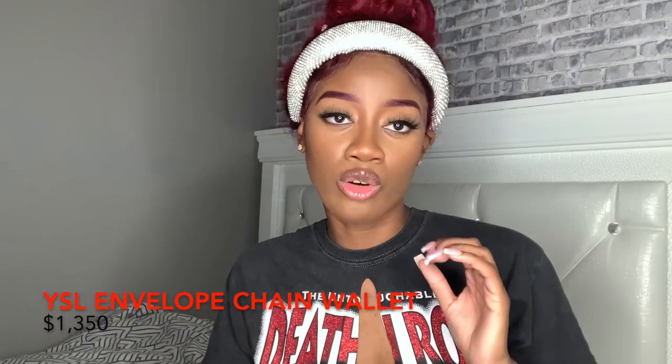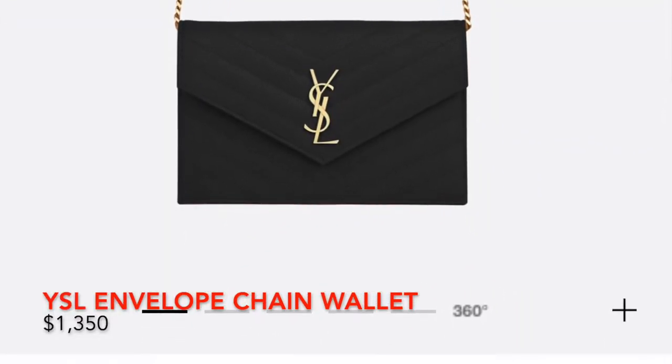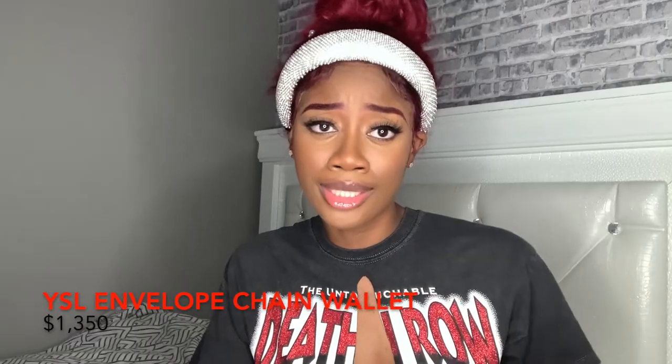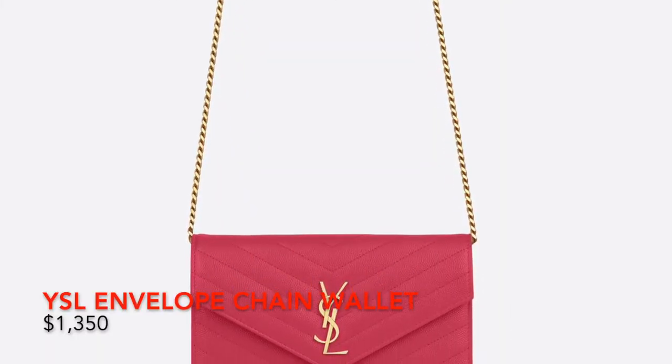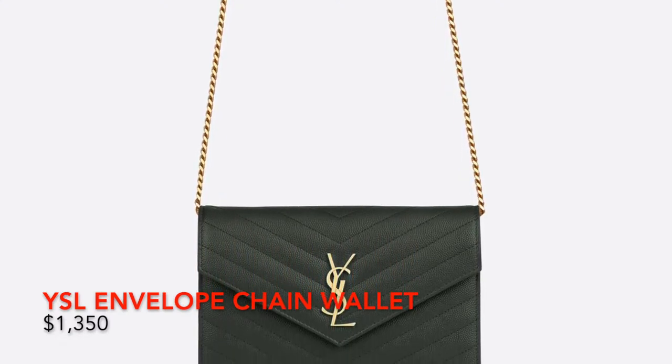Next, we have the Envelope Chain Wallet — another classic piece that has been around for a very long time. There are so many different colors and hardware options. Right now we're looking at the black and gold hardware. This retails for $13.50. You can wear it upscale or casually — tuck the chains in and wear it as a pouch, or wear it as a crossbody. You may not fit too many things, but you can fit your daily essentials: phone, keys, card holder, lip gloss. The grain leather is less prone to scratching and will definitely give you your money's worth.